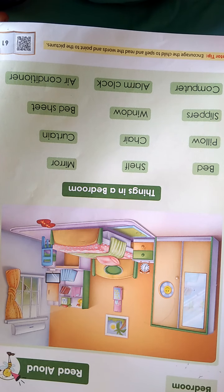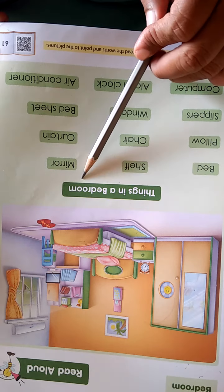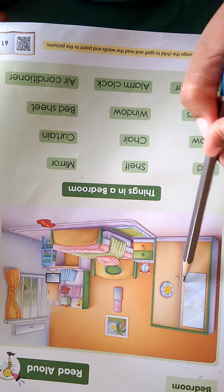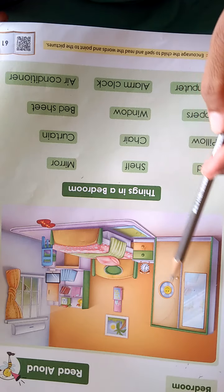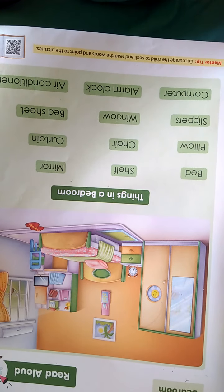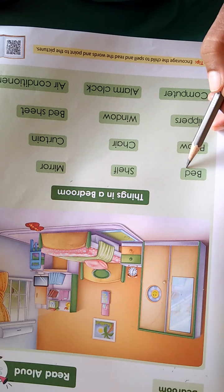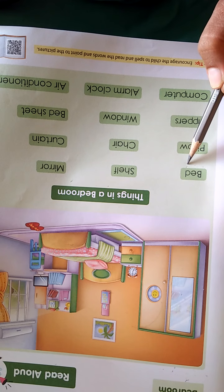Let's see their spellings and names. Things in our bedroom — all these things you can see in this picture, we call these things. Now see here. First one: B-E-D. Bed. B-E-D. Bed, children.